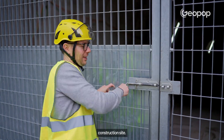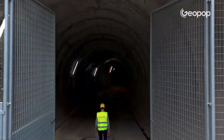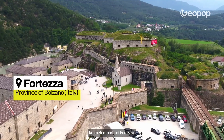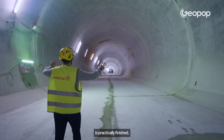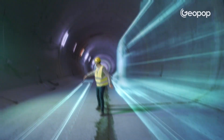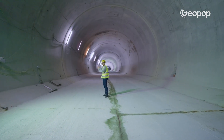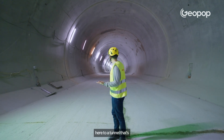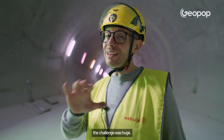Now let's enter the construction site. We are at one of the construction sites built by WeBuild, just a few kilometers north of Fortezza. In this section, the tunnel is practically finished — two tracks will run through here. Why did we come to a tunnel that's basically completed? Because right in this section, the challenge was huge.